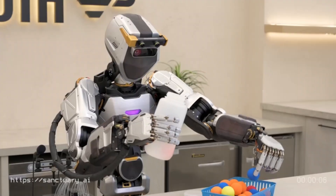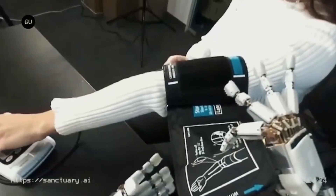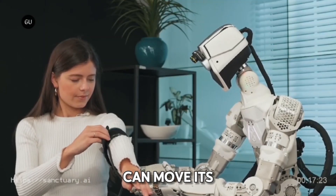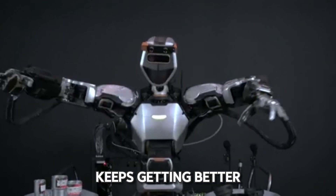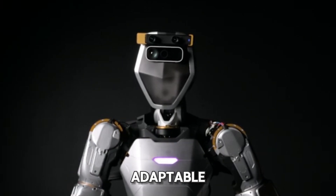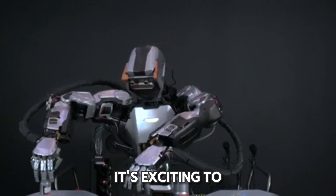Phoenix. Let me introduce you to Phoenix, a cool humanoid robot created by Sanctuary. Phoenix is just like an average person in height and what it can do, designed to handle all sorts of jobs in different places. What's really impressive is how it can move its hands — they are super skilled and can do really detailed tasks just like ours. As technology keeps getting better, Phoenix shows us how robots can be more adaptable and useful in lots of situations. It's exciting to think about how robots like Phoenix will help us in the future.